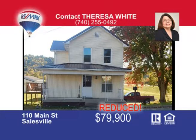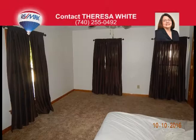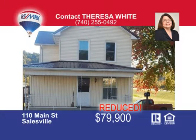Amazing, incredible, spectacular — all words to describe this home. Amazing yard is included with the three acres this home sits on. Incredible transformation both inside and out with a complete renovation recently finished. Spectacular kitchen with beautiful oak woodwork and new appliances. This two-bedroom home also includes great office space and a full basement. This really is a move-in ready home, ideal for a first-time home buyer. Call me, Teresa White, at 740-255-0492 and I will help make your dream of home ownership a reality.